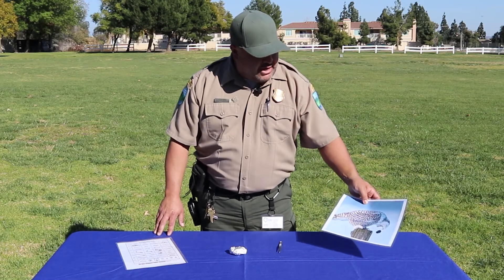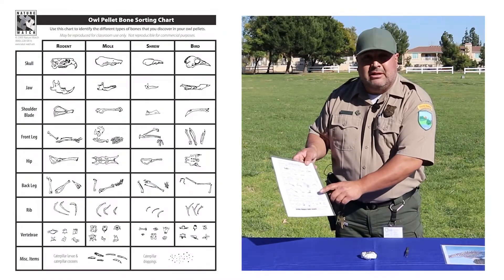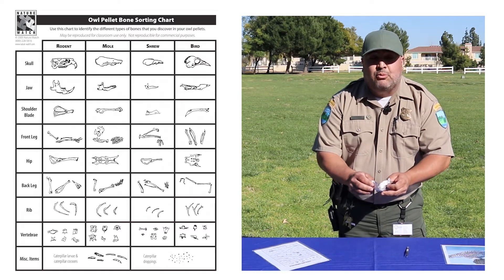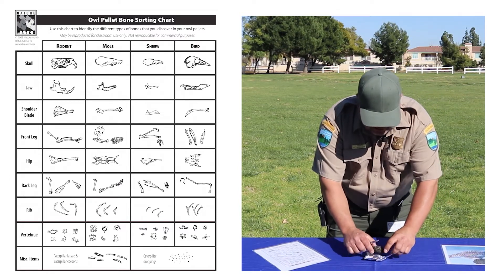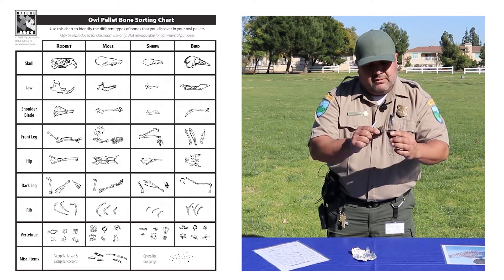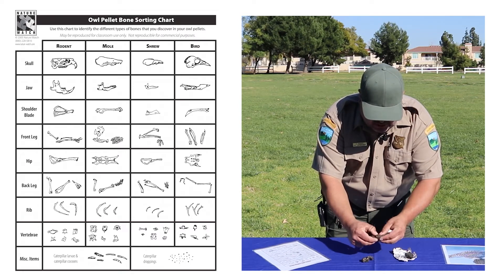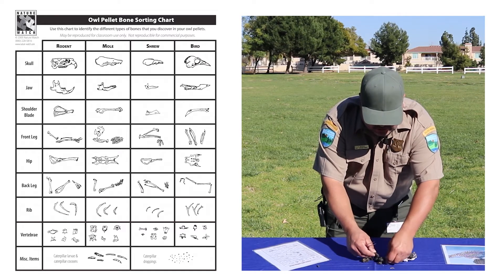Today we're going to go over how a pellet is regurgitated from an owl, and we'll also look at the owl pellet bone chart that you can download online. We'll start by opening the actual pellet — keep in mind the Great Horned Owl is a ferocious hunter and goes after anything. As we break the pellet open, we start to notice fibers, bones, and nail or tooth-like features. These pellets were brought in from a private vendor and were already cleaned prior to handling.